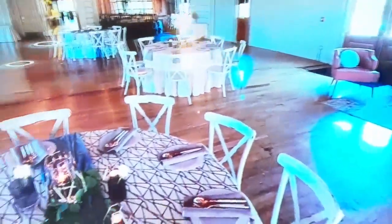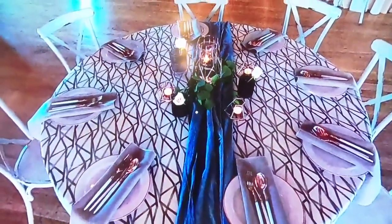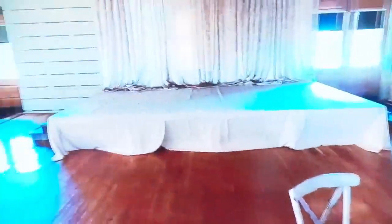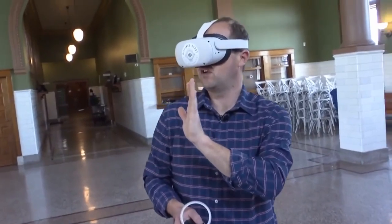Anyone in the world with a headset can now put themselves in the Billings Depot. It gives the venue a much bigger audience, specifically for groups that can't send someone for a site visit. And they're not just confined to these walls.